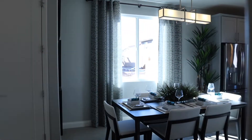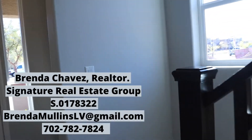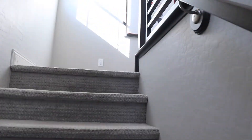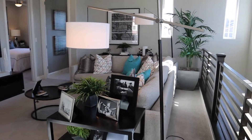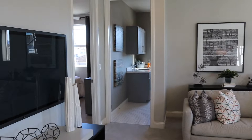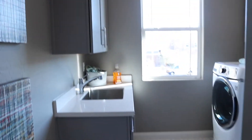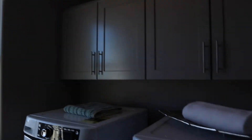Now let's head upstairs. The secondary bedrooms are really nice — they are bigger than the average bedroom. Really cute loft. Laundry room upstairs with a sink.